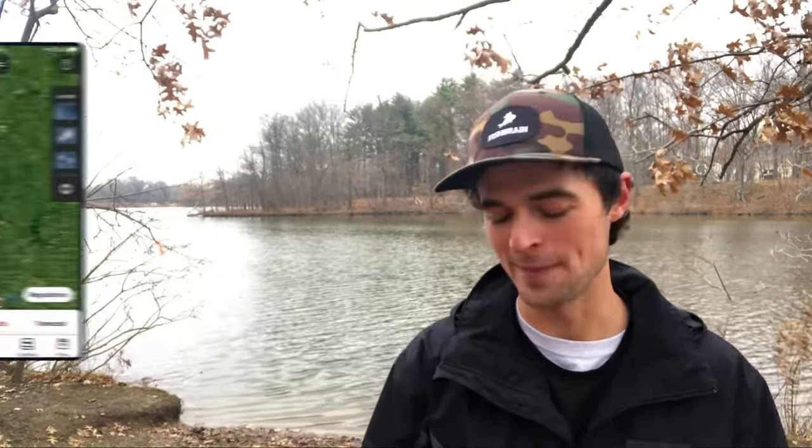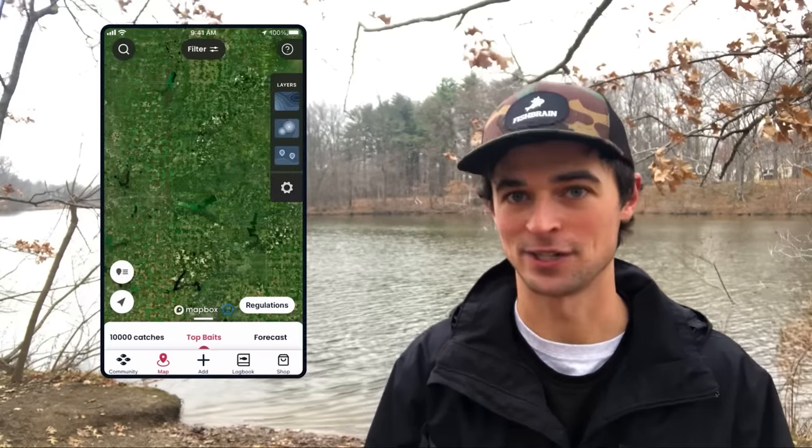So I'm in Ohio and I'm already starting to think through where I can catch a muskie this spring. The first thing I'm gonna do is open up the app and then navigate over to the map section.